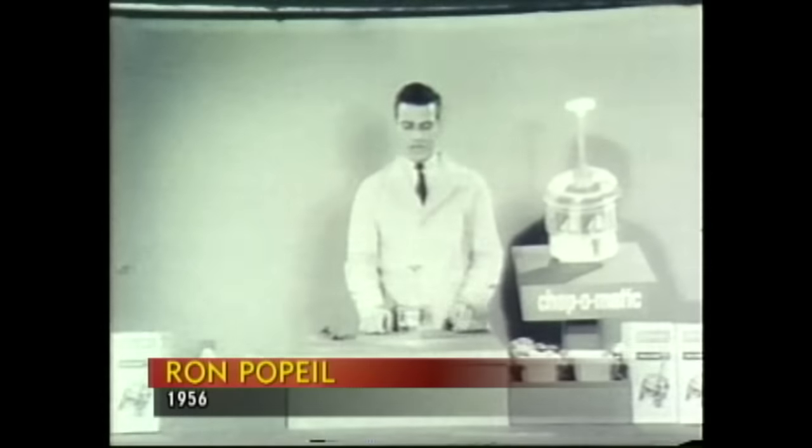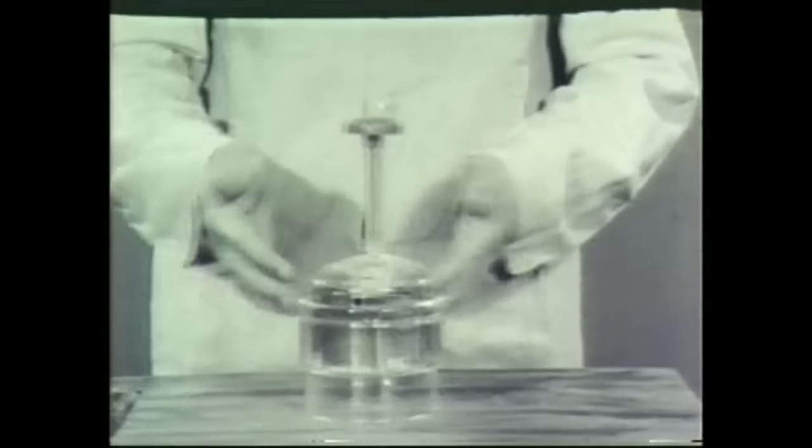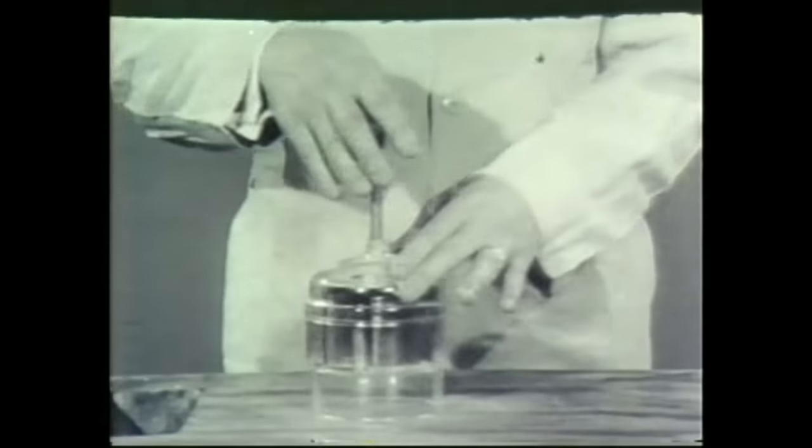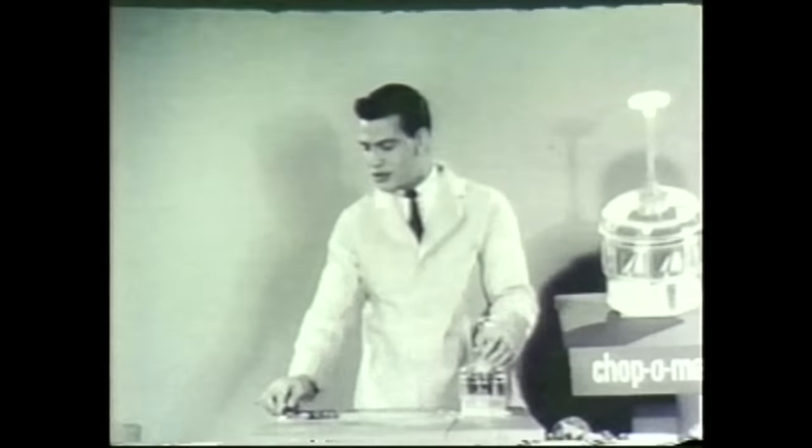"Ladies and gentlemen, I'm going to show you the greatest kitchen appliance ever made. It's called Chop-O-Matic." Of course, it's not enough to have a good product — you have to be able to sell it. And for years, Ron Popeil has been one of the masters.